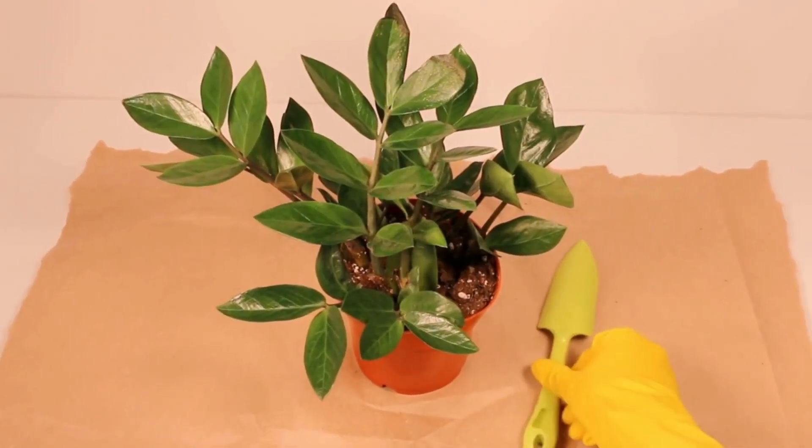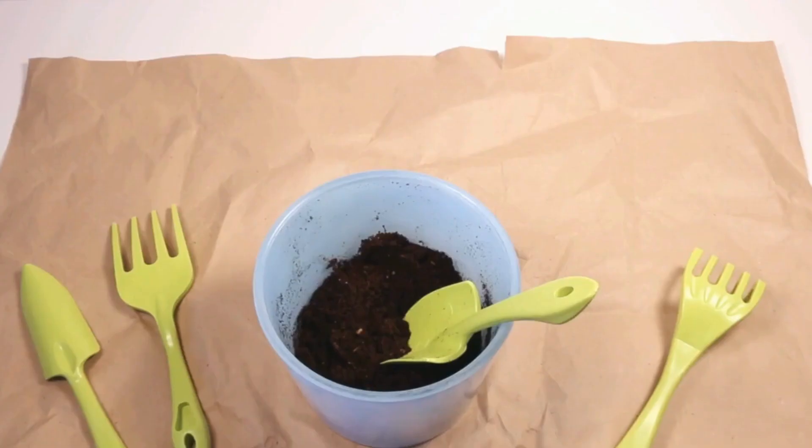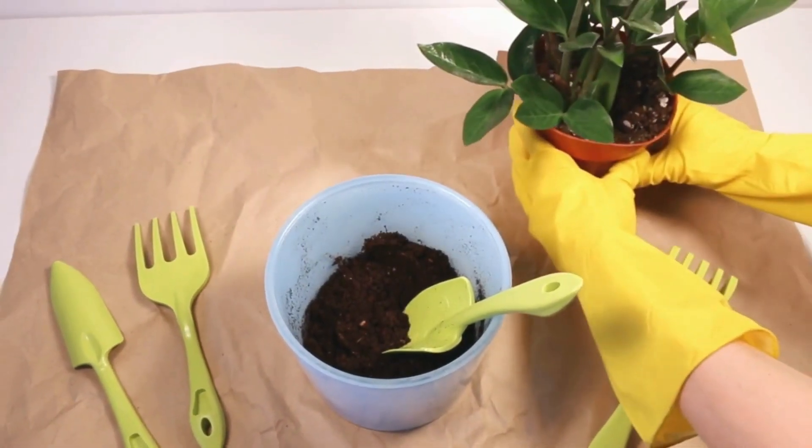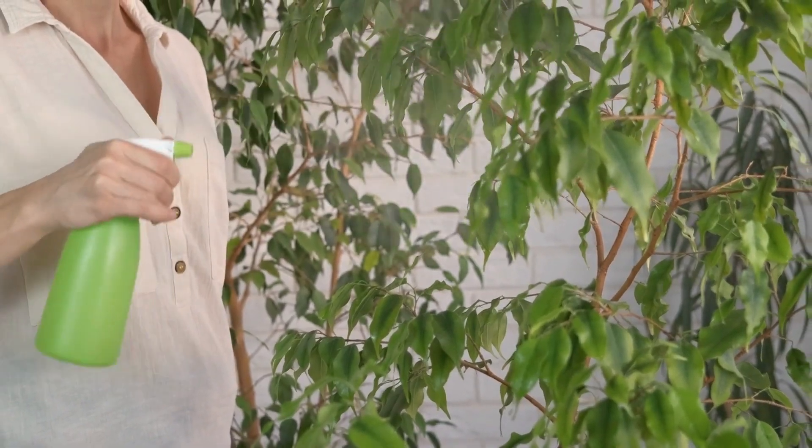The ZZ plant thrives when neglected and will even flourish in dim areas of buildings like homes and businesses. The ZZ is a sturdy houseplant that can withstand dry spells; water when the top two inches of soil are dry.